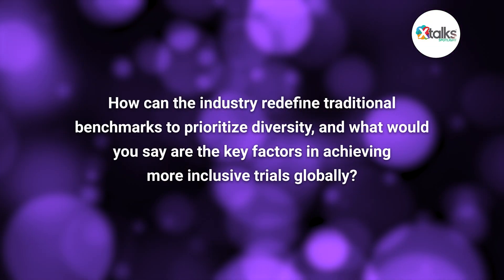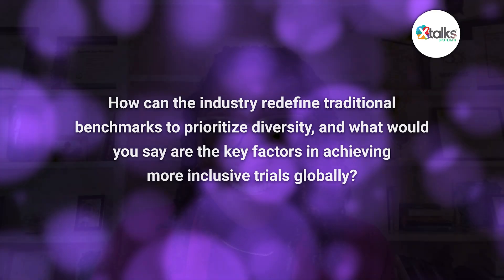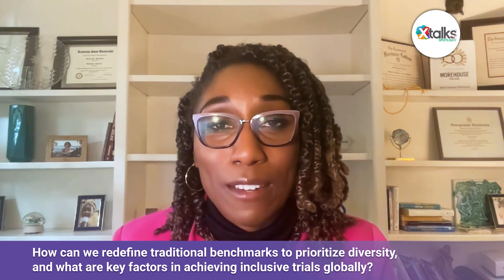To wrap up, how can the industry redefine traditional benchmarks to prioritize diversity, and what are the key factors in achieving more inclusive trials globally? The traditional benchmarks have gotten us to where it takes almost 10 years and over $2 billion to develop a new compound — we don't have time for that anymore. We really need to challenge ourselves to think through things differently, though it doesn't mean we throw everything out — there is great comfort in going through proven pathways, and it's helpful to know you have proven sites and PIs.